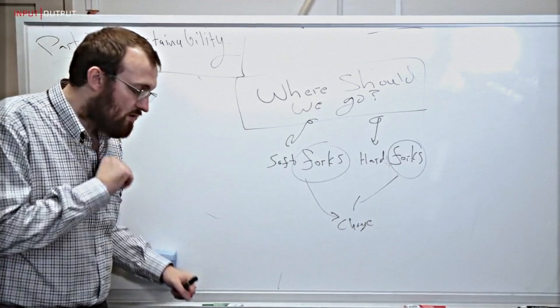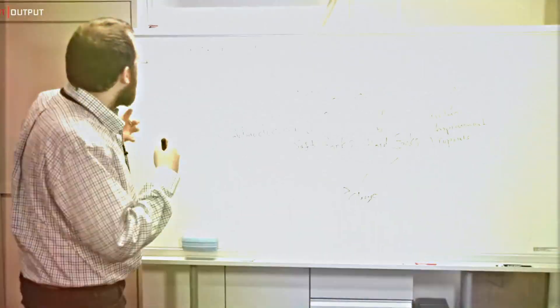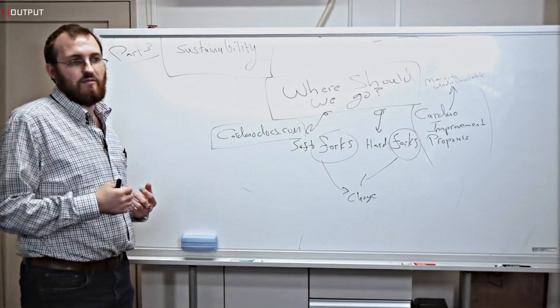But that thorough approach means that new features take longer to be added to Cardano — it's a slow, deliberate process, one that people agreed to follow, at least in principle. Probably the biggest criticism is that it's a smart contract platform that doesn't support smart contracts. It's built to be sustainable, interoperable and scalable.